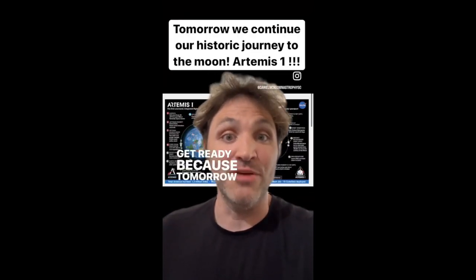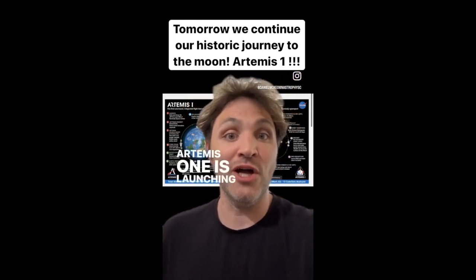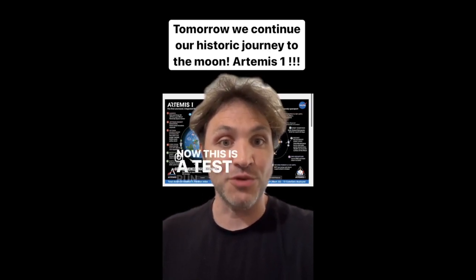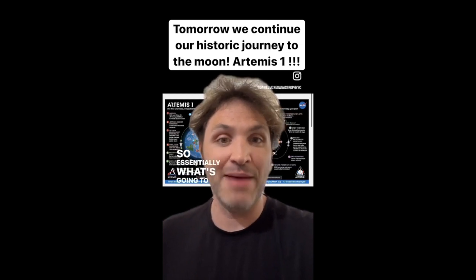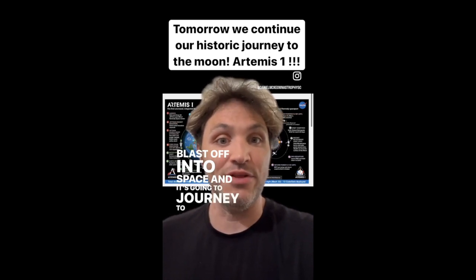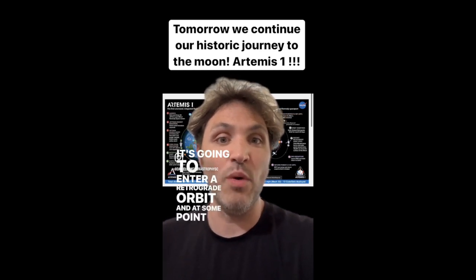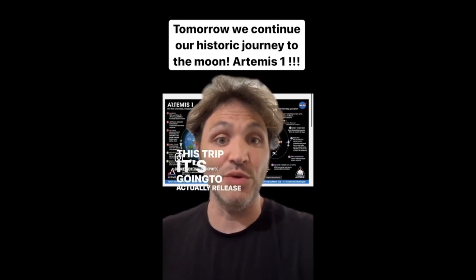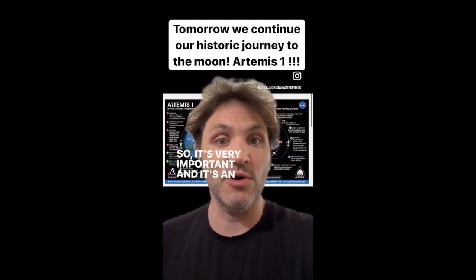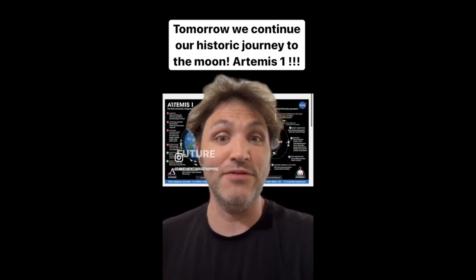Get ready, because tomorrow we're returning to the moon. Artemis 1 is launching tomorrow, and it's the first mission in our return trip to the moon. This is a test run — a rocket is going to blast off into space and journey to the moon. It's not actually going to land; it's going to enter a retrograde orbit, release satellites, and these satellites are going to assist in future missions, eventually leading to us setting foot on the moon again.